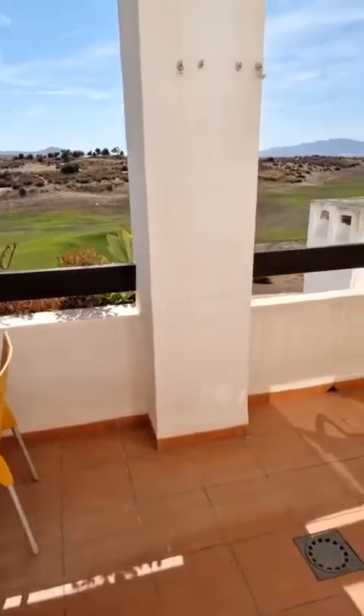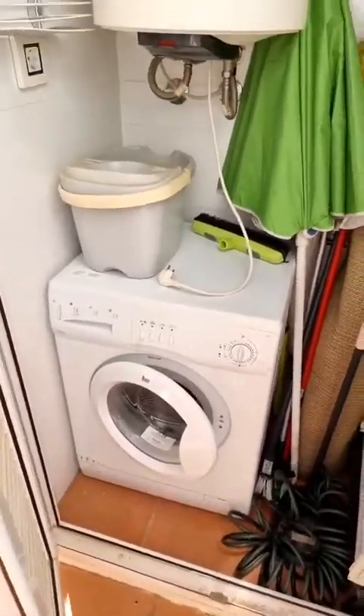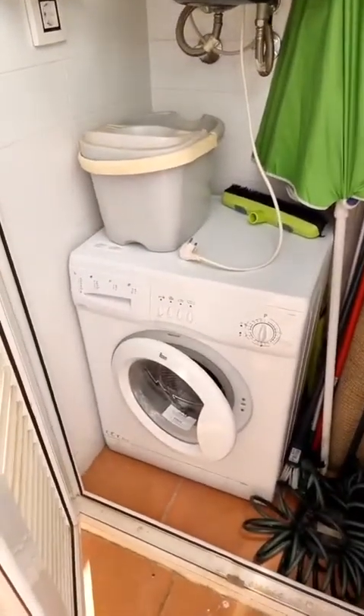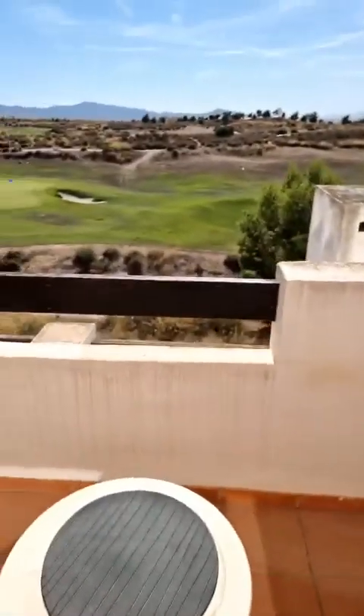Coming back out on the terrace, I also wanted to show you the washing machine, because we have an outside cupboard here which houses the washing machine — quite handy. Here we have the electric water heater, as well as the washing machine and some outside storage possibilities. That's always nice to have. So the apartment is fully fitted and can be rented out long term nearly immediately — I wouldn't see any reason why not.